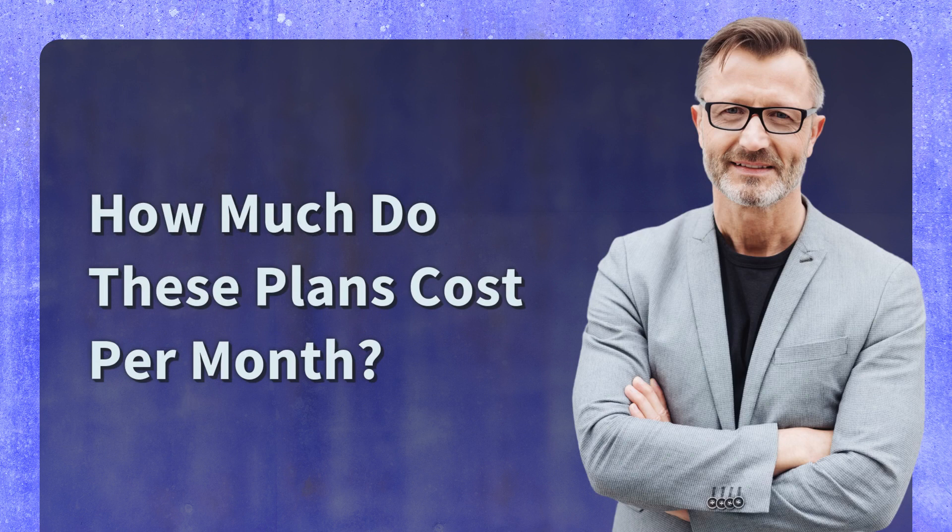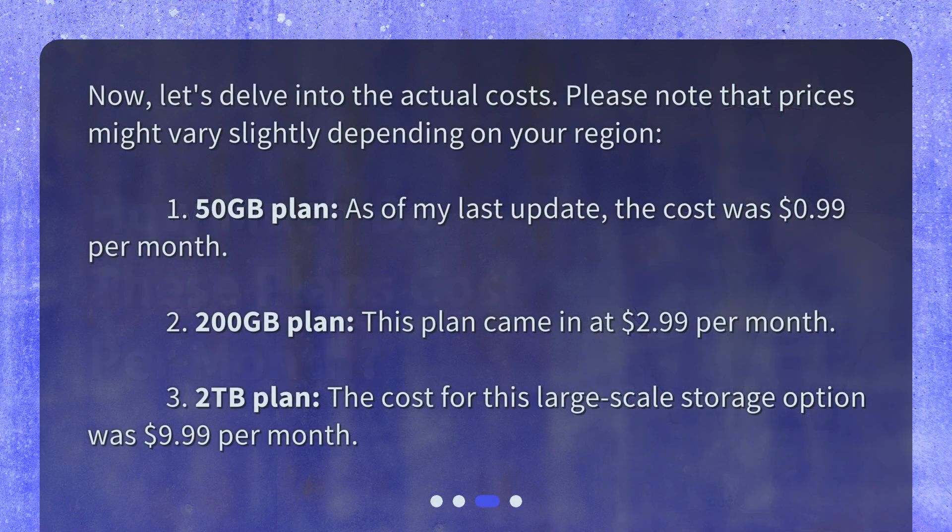How much do these plans cost per month? Now, let's delve into the actual costs. Please note that prices might vary slightly depending on your region. 1. 50GB plan: As of my last update, the cost was 99 cents per month.